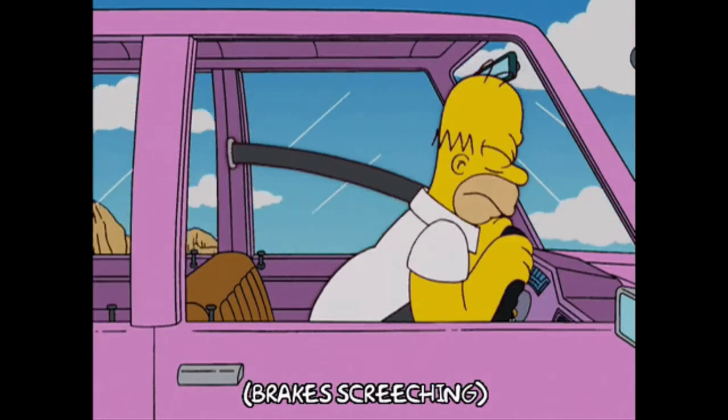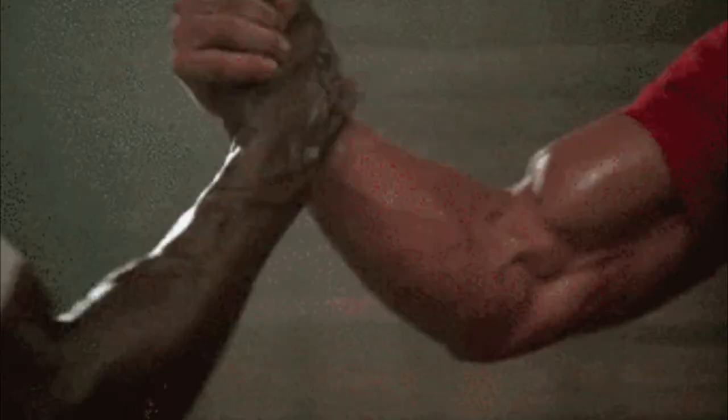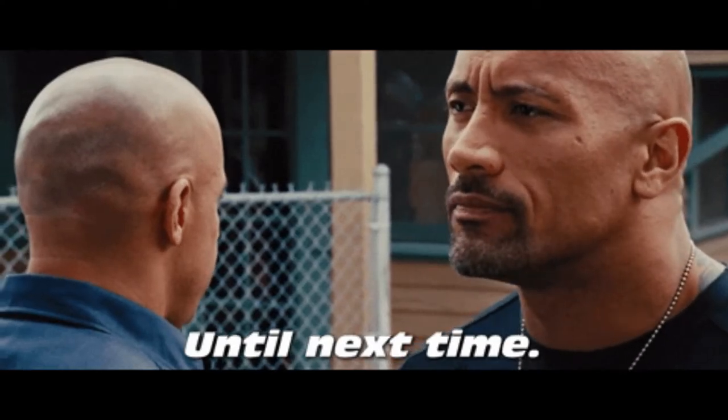Round 8: Brakes. One of the most essential components to all vehicles is the ability to stop. This looks like the first round where both scooters will score a tie. Both the Segway and InMotion feature a drum brake on the front wheel and strong electric braking in the rear motor. This means that both scooters deliver a firm, low-maintenance braking system that will keep you safe while riding. It looks like they both live to fight another round.